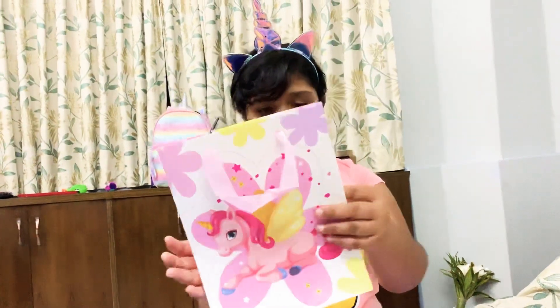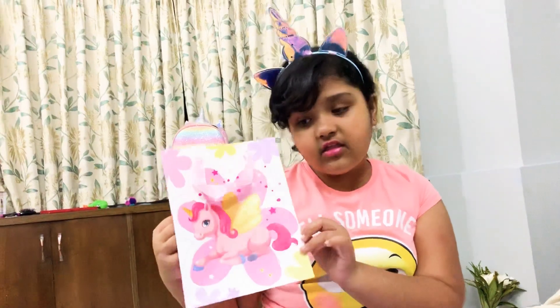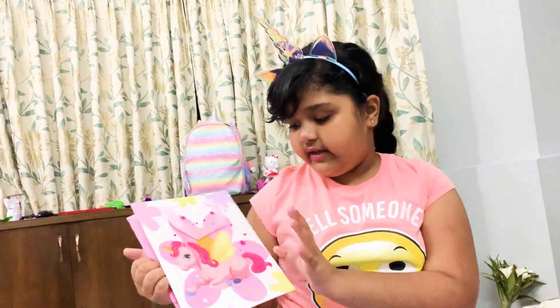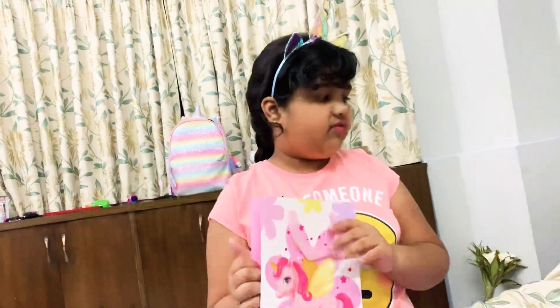So the first one is this one — it's really pretty, I really like it. It's not really a unicorn, it's a pegasus, because it has wings and it's really beautiful. It has flowers all around it. It might be my first favorite.